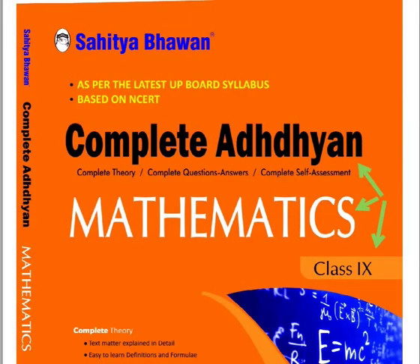In this video, we will explain the features, benefits and advantages of Complete Adhyan, a topic-wise textbook for Class 9 Mathematics. This book is published by Sahit Bhavan and is as per the latest UP board syllabus, based on NCERT.